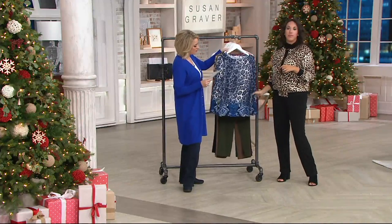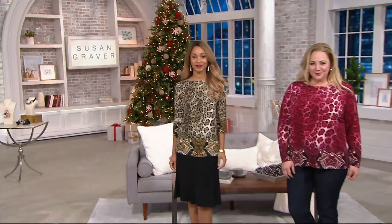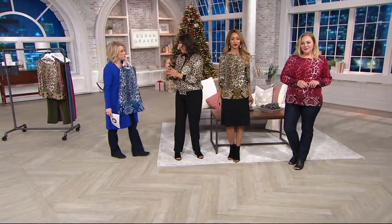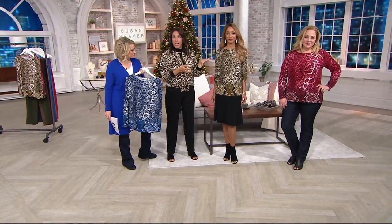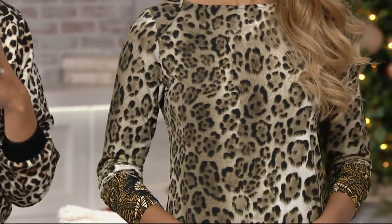The fit, we describe it as semi-fitted. And then care with this top — like most of what we find in liquid knit — machine wash, tumble dry. It's never going to fade down and look any different than what it does at this moment; it will always look like this. Women write to us on social media to say that they have pieces of liquid knit in their closet from 20 years ago, which just shows how it stands the test of time.